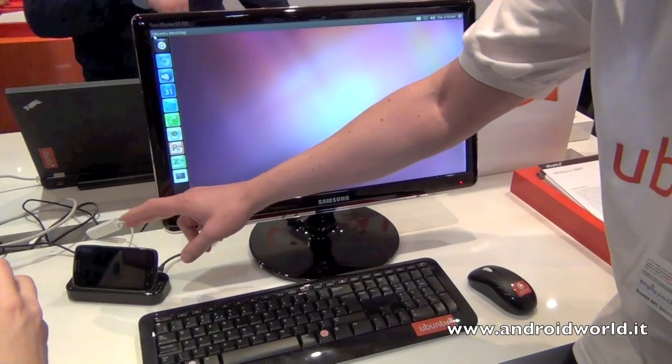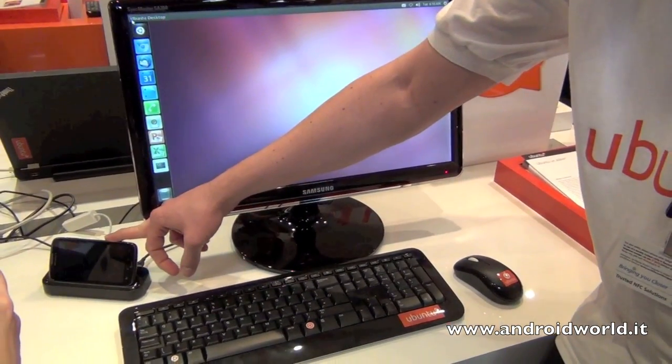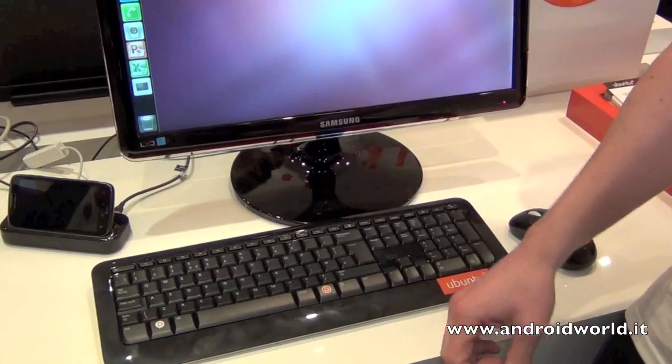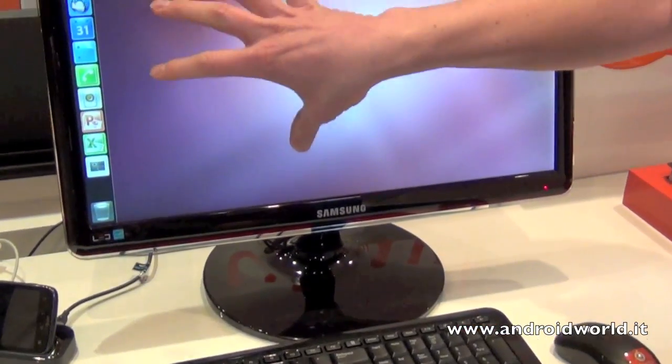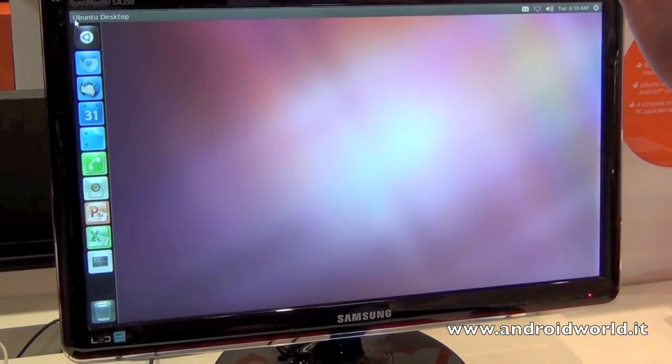The idea is that you can carry your desktop capability based on Ubuntu around in your smartphone, so you don't need separate apps. Everything you can see here in terms of the desktop capability is a full Ubuntu operating system.